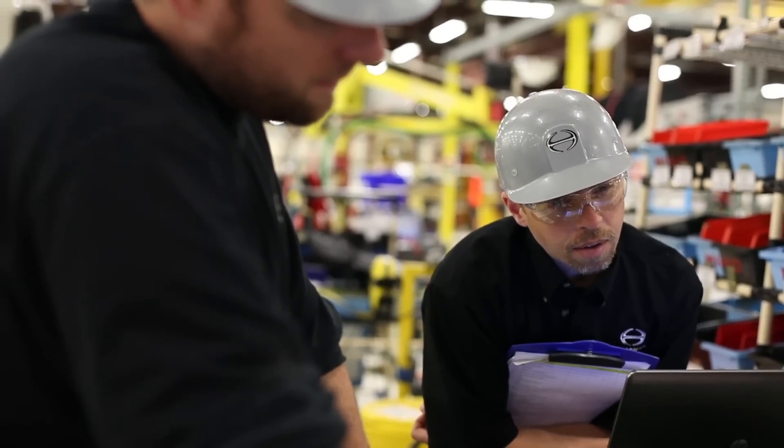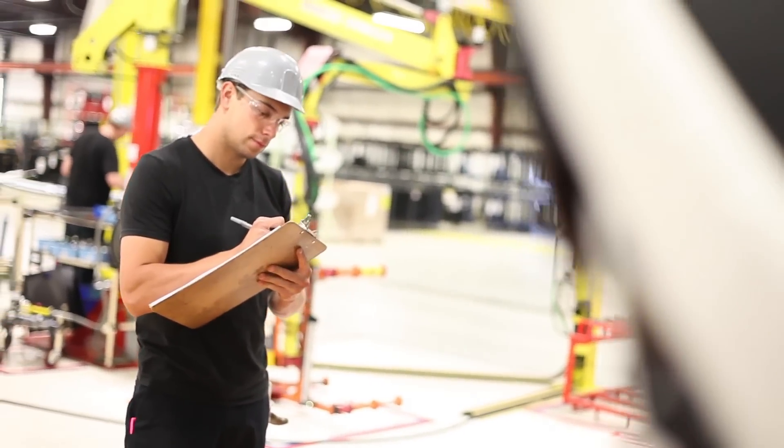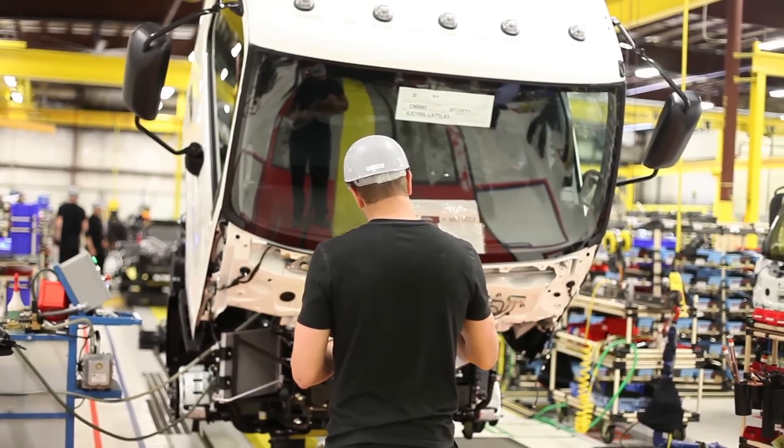We started production in April of 2006, and from that point on over the past years have produced close to 10,000 units. I'm happy to say that we are a group of Canadians who produce trucks for Canadians in the Canadian market. Thank you.